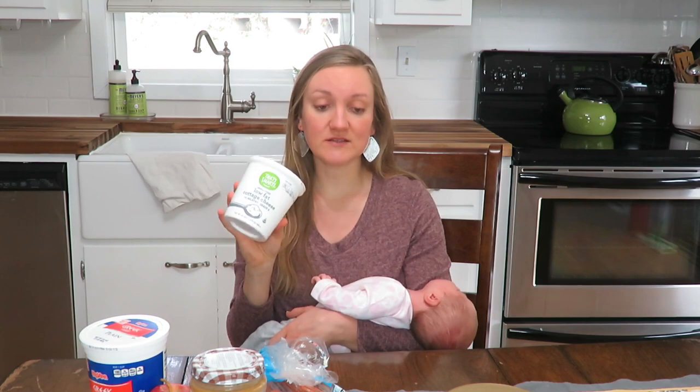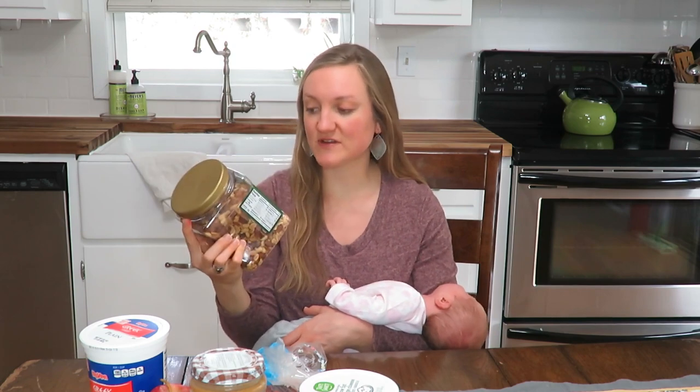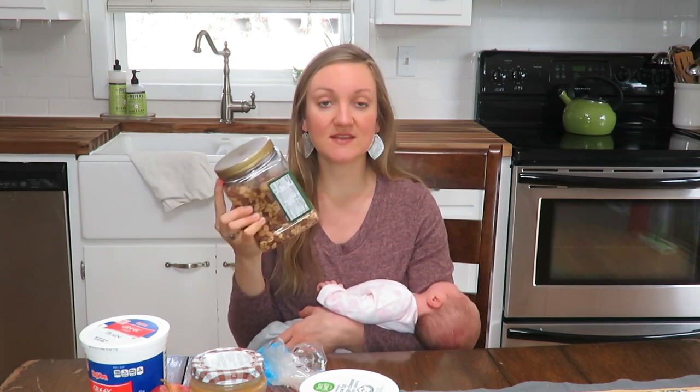My seventh staple is another dairy item — cottage cheese. I normally get the whole-fat version, but this is all they had on hand. Cottage cheese again has a lot of good protein. I'll eat that or my yogurt for a snack in the afternoon just to make it more filling before supper time.